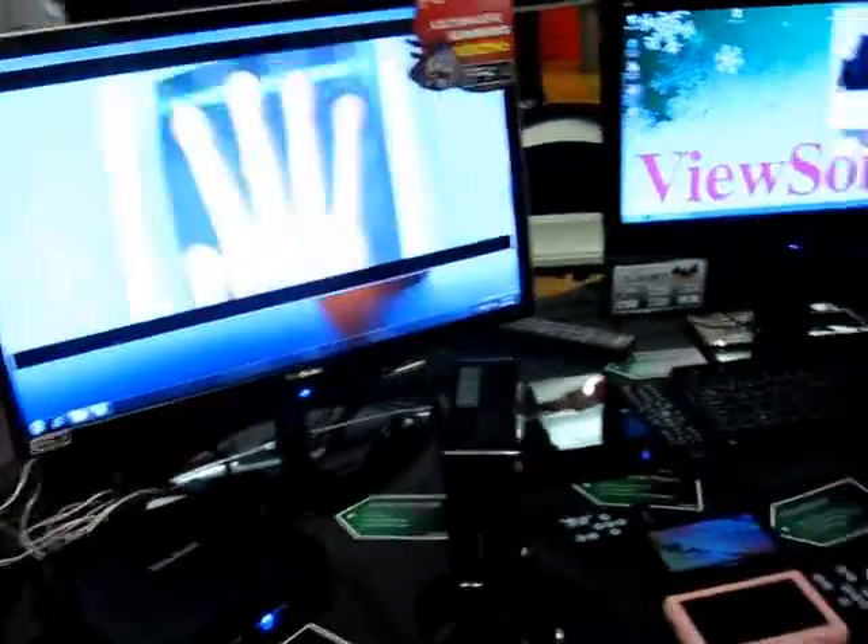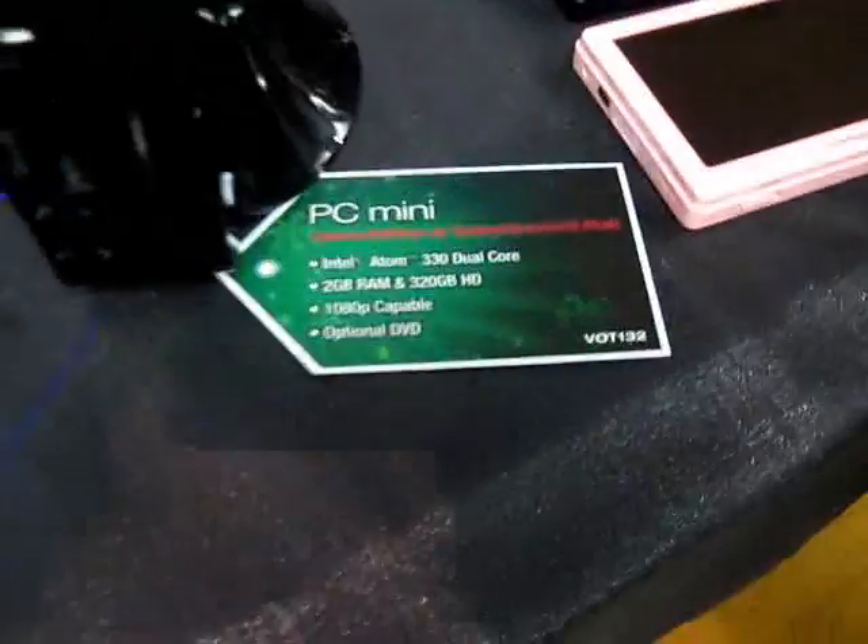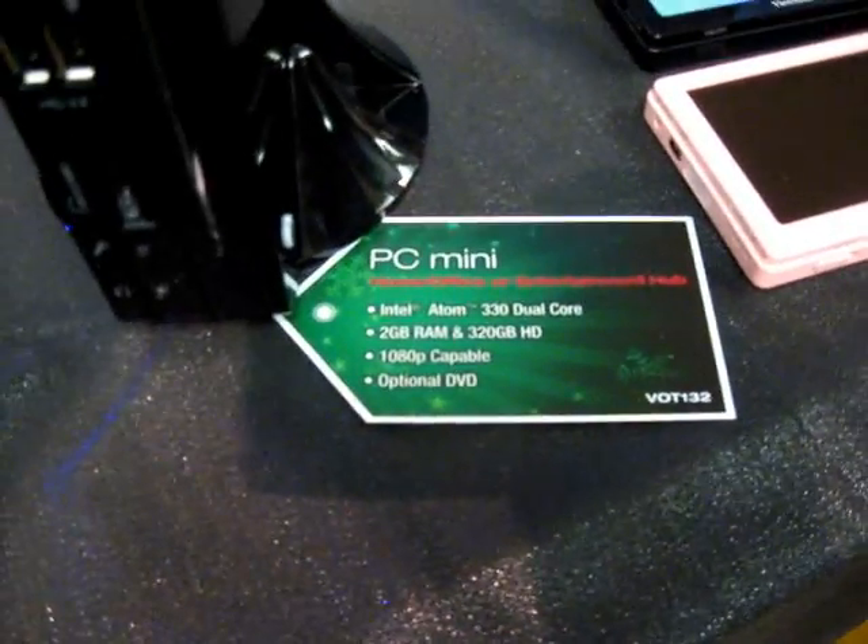This one's not plugged into anything right now, but with NVIDIA ION it should be capable of handling 1080p graphics, all good 2D gaming — a fantastic product for the standard user out there. It has 2 gigs of RAM and 320 gigs of hard drive.